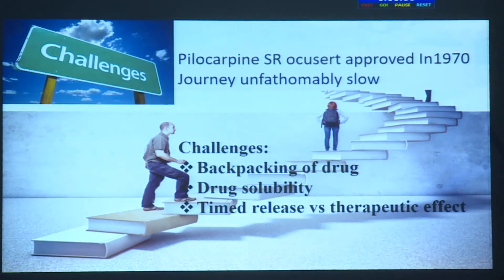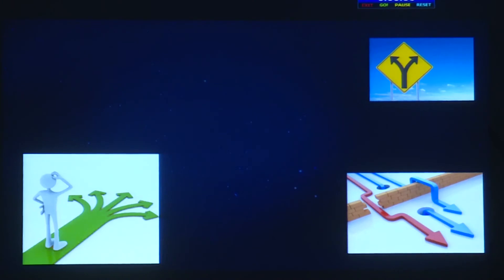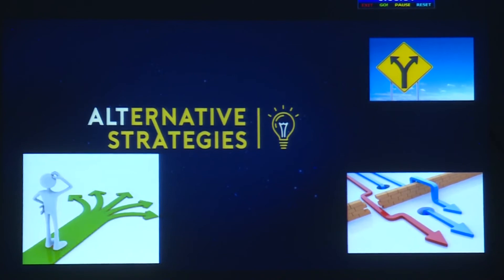Decades have elapsed since pilocarpine sustained-release approval, yet the journey has not been completed. Progress remains very slow because of challenges such as drug loading, drug solubility, and balancing time-release against therapeutic effect. We are therefore looking at alternative strategies to combat these formulation issues.